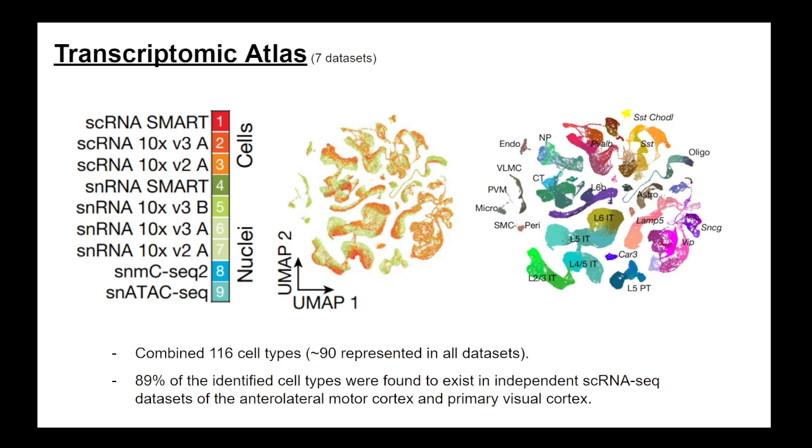Those independent datasets came from the anterolateral motor cortex and the primary visual cortex. This is a nice sanity check showing high overlap with other nearby cortical regions.